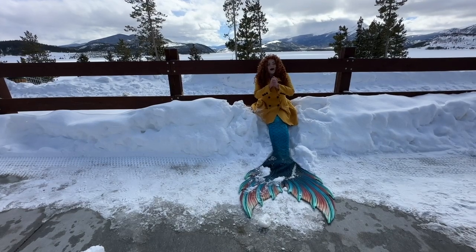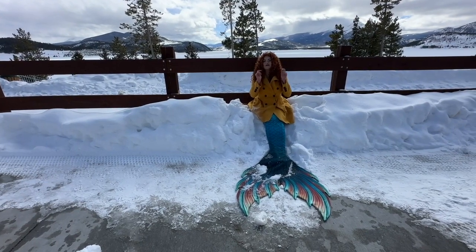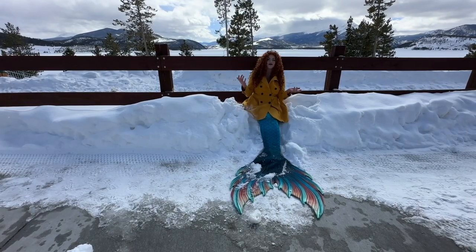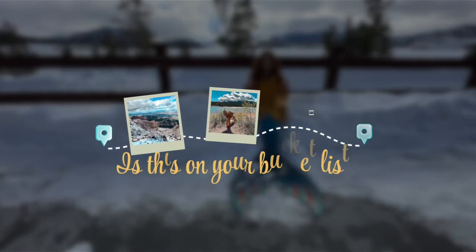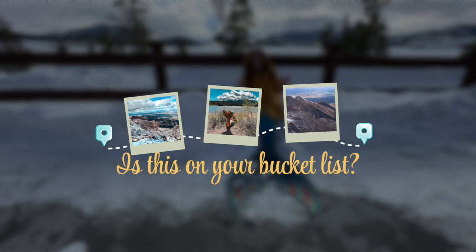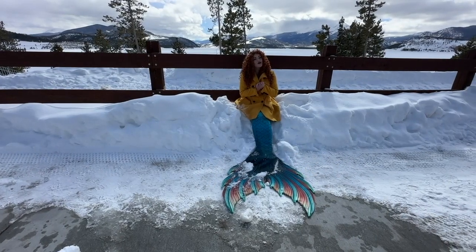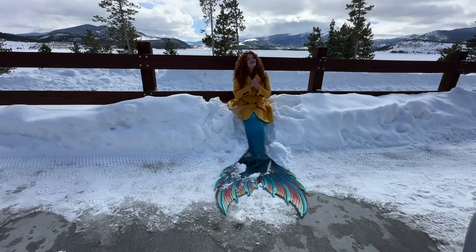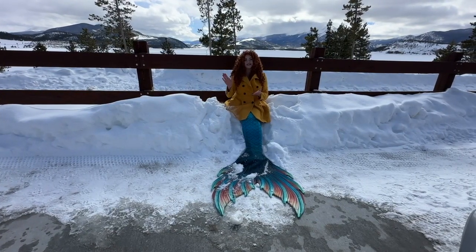That is it for Pikes Peak Highway. Do you think you'd be brave enough to drive it? Is this worth adding to your bucket list? Let me know below so I can support you on your bucket list journey. Thank you so much for liking and subscribing so I can keep bringing you free mermaid content. Thank you for watching and happy bucket listing.